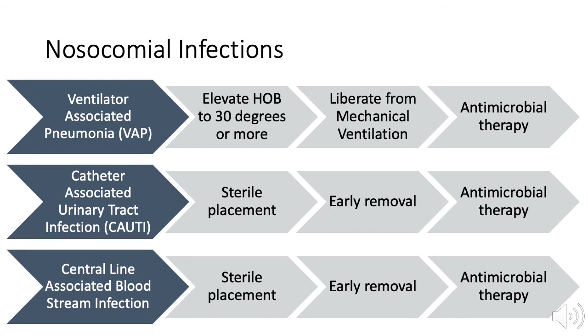Three common care bundles associated with decreases in nosocomial infections include ventilator-associated pneumonia, catheter-associated urinary tract infection, and central line-associated bloodstream infection. Examples of these care protocols can be found on the Learning Resource Center, but should be adapted to local resources and standards of care.